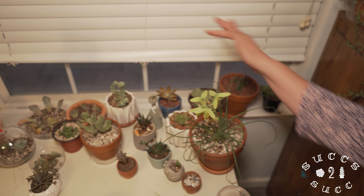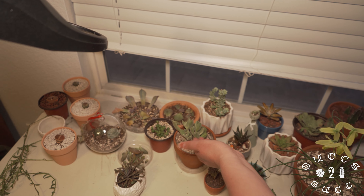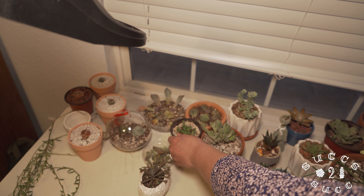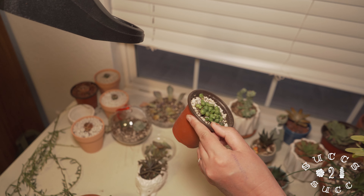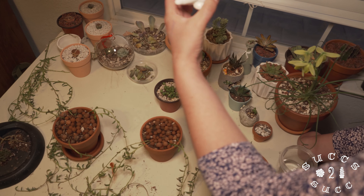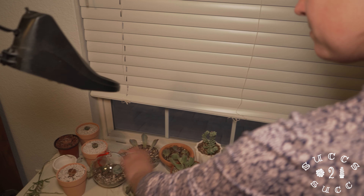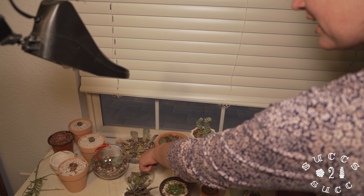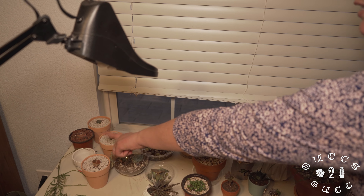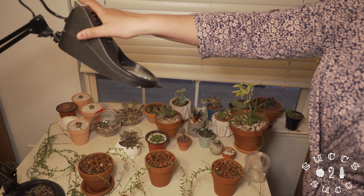We have a variegated bear's paw right here and I am propagating some pearls. I thought this was really cute - I put the mother of thousands in this porcupine pot. And then we have some propagations here of different plants, we have butt plants here, and this is my really cool magnifying glass that you put the light on and you can see really neat, really close up.